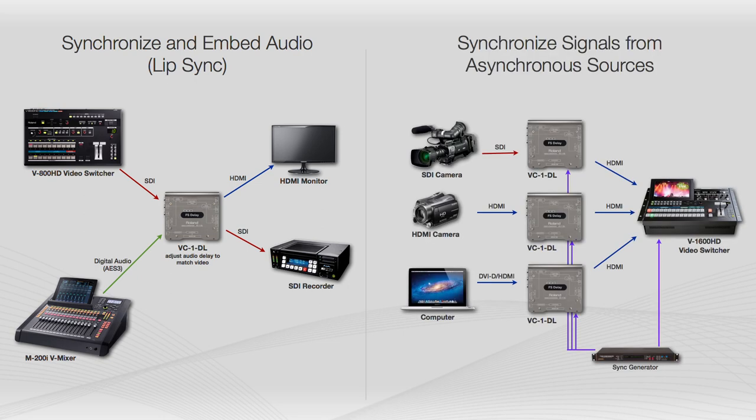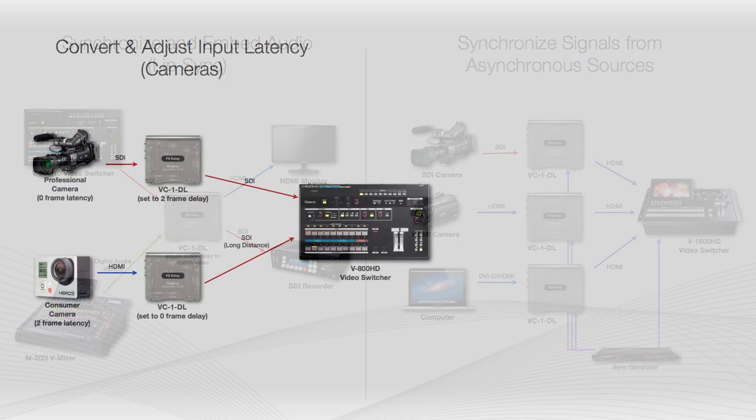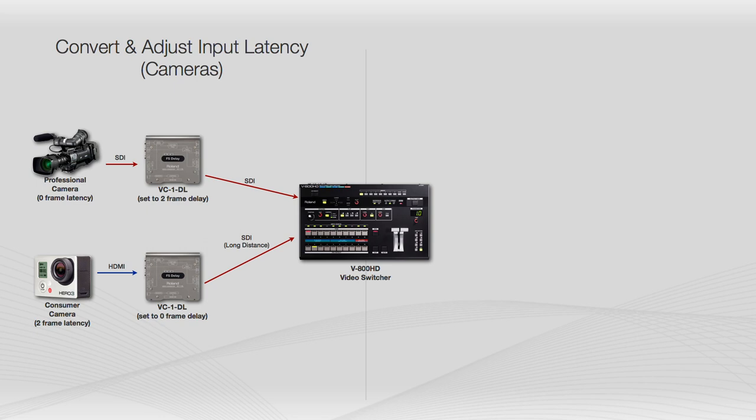As another example, with external reference, you need to reference and bring a number of cameras together to a switcher that is working off an external sync. With the reference in, you can do that. How about in the case of cameras that are of varying types of delay? You might have a camera with very little to no delay and another camera that might have a frame or a half. You can use this box to align those cameras before they hit the switcher.